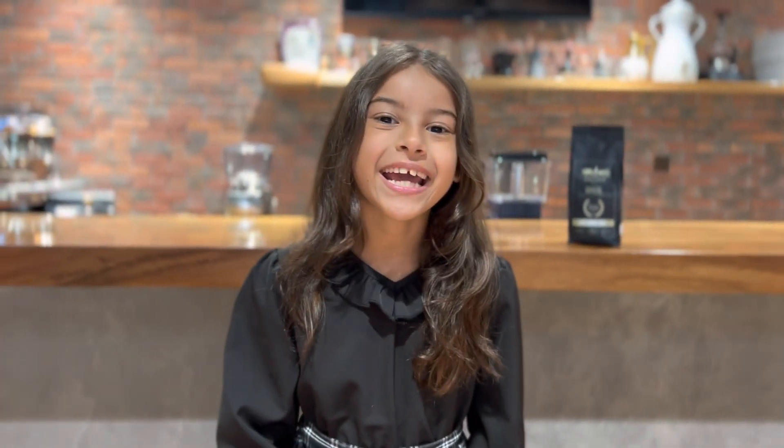Hello coffee lovers! Did you miss me? Here I am today in another educational video about coffee. Today we will talk about farming.